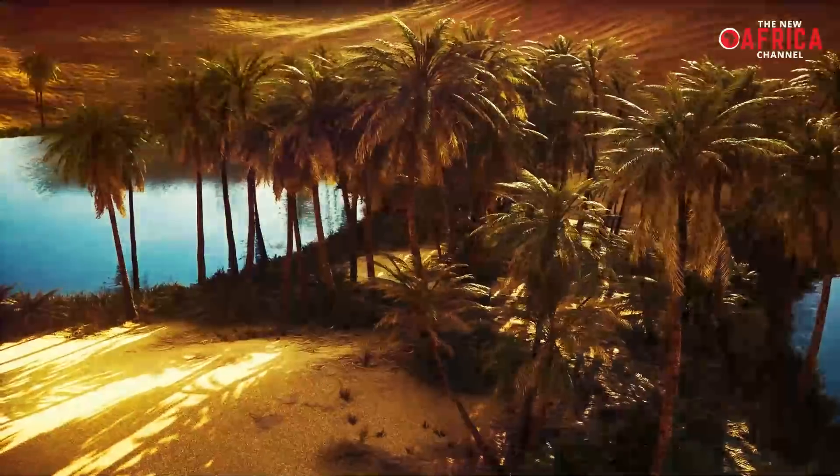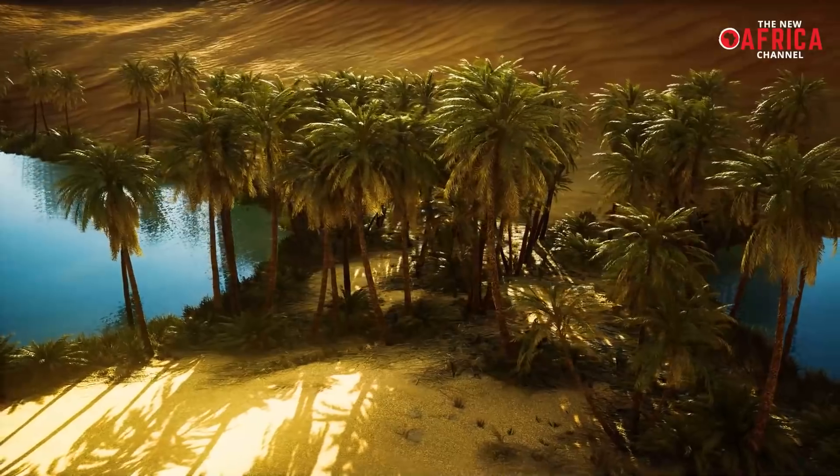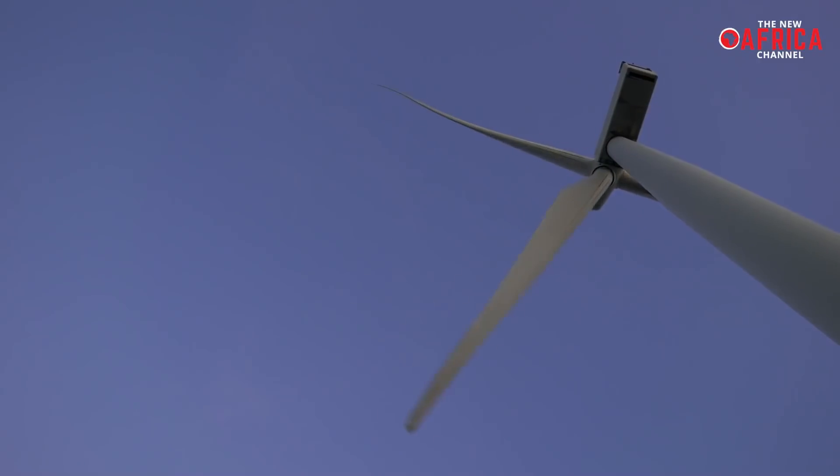So where did all that water go? Can the desert be green with technology? Our video today will look into answering this question, as recent research suggests solar panels and wind turbines hold the secret to greening the desert.